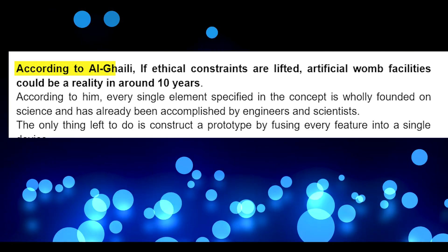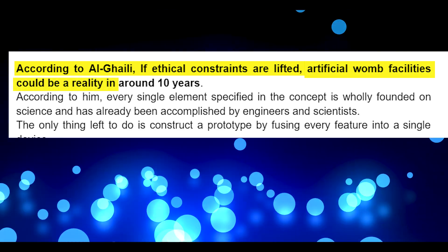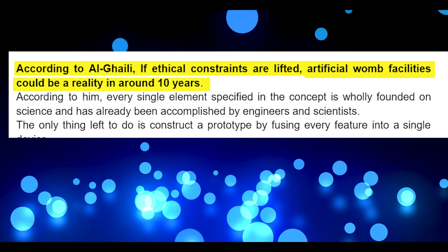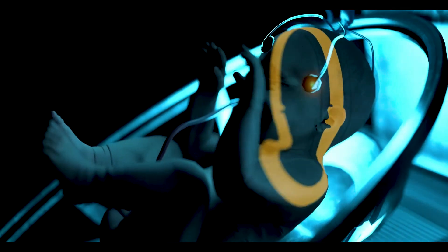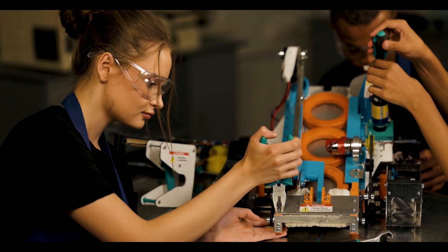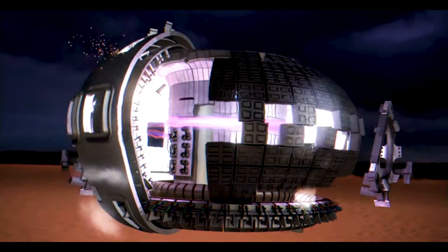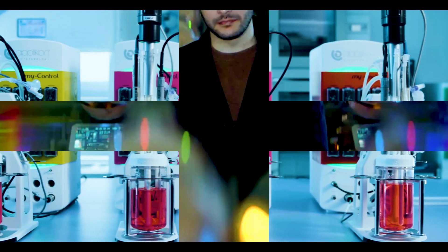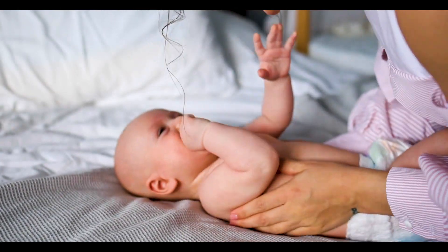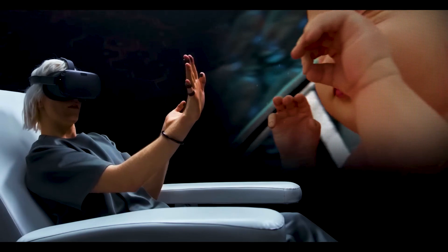According to Al-Ghalili, if ethical constraints are lifted, artificial womb facilities could be a reality in around 10 years. He says every element specified in the concept is wholly founded on science and has already been accomplished by engineers and scientists. The only thing left is to construct a prototype by fusing every feature into a single device, and individuals will be willing to utilize the technology once ethical restraints are lifted.